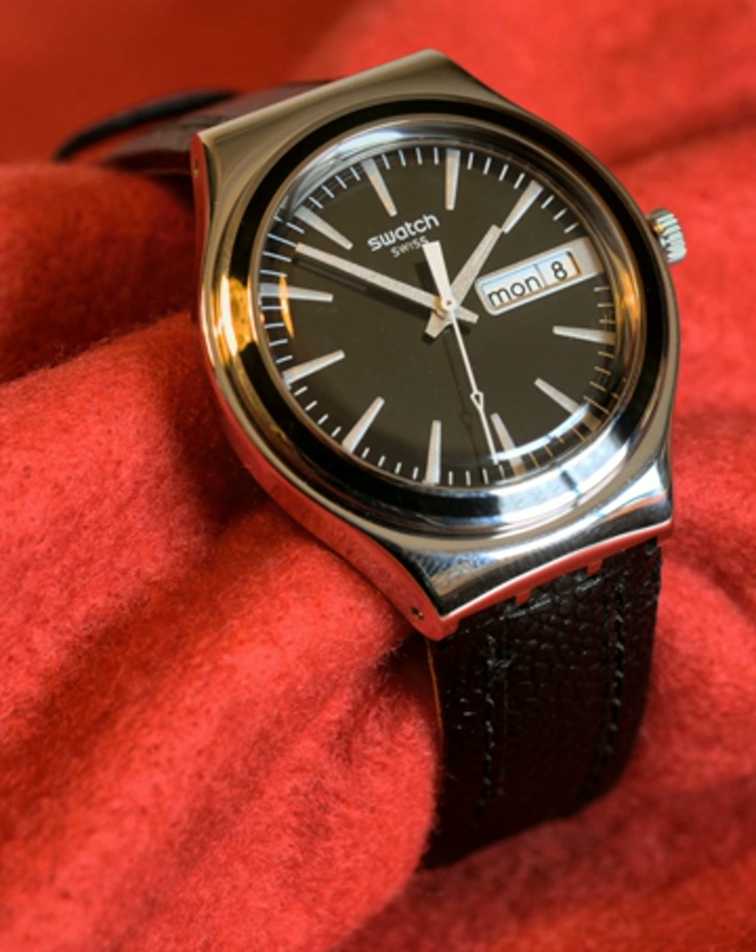Analog watches, as well as clocks, are often marketed showing a display time of approximately 1:50 or 10:10. This creates a visually pleasing smile-like face on the upper half of the watch, in addition to enclosing the manufacturer's name. Digital displays often show a time of 12:08, where the increase in the number of active segments or pixels gives a positive feeling.